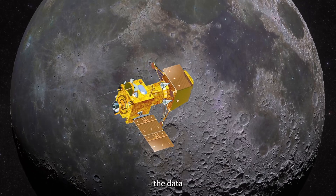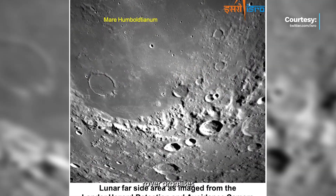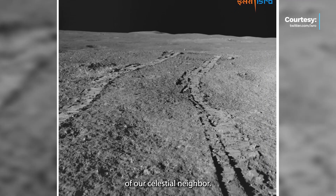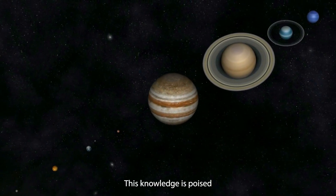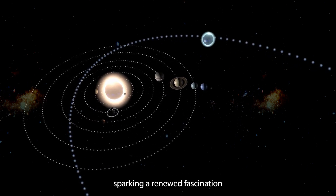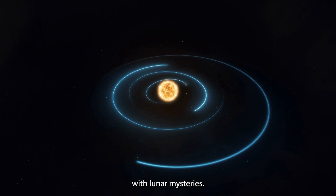As the Chandrayaan-3 mission unfolds, the data collected by the Pragyan rover promises to transform our understanding of our celestial neighbor. This knowledge is poised to stimulate innovative avenues of exploration and discovery, sparking a renewed fascination with lunar mysteries.